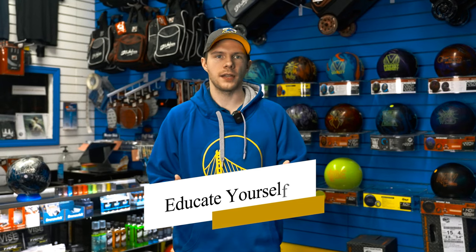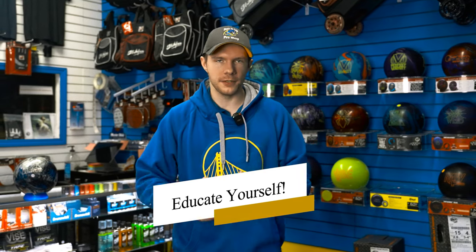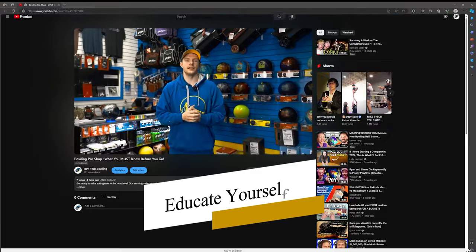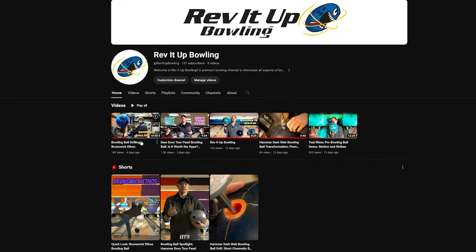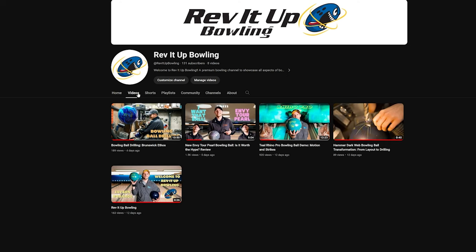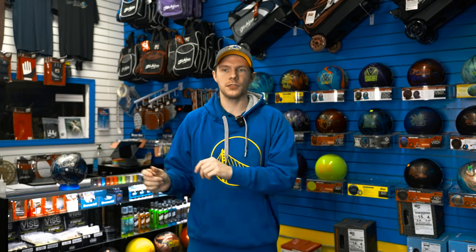Go on YouTube. If you want to immerse yourself in the sport and learn more, I always recommend YouTube Academy — you can find almost anything there. You can hop on to Rev It Up Bowling and check out some of our videos, or find other YouTubers doing bowling ball reviews or match videos. Ingrain yourself in the sport, absorb the information, and it will definitely help you down the road.